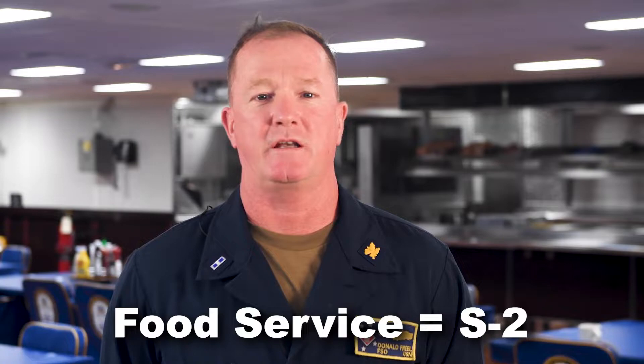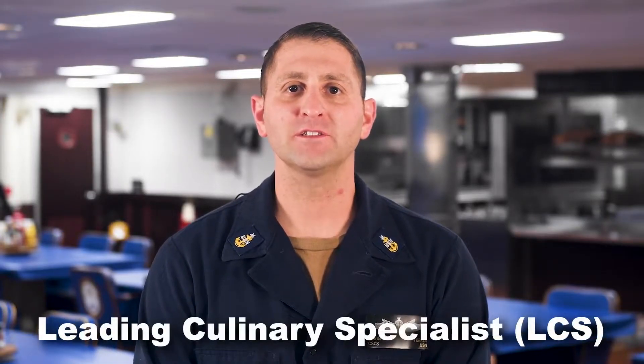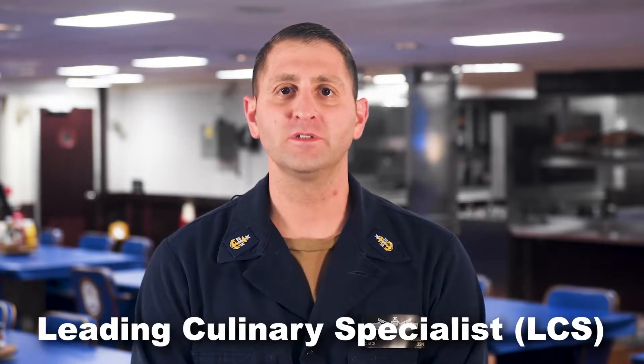There are several positions that make up the food service operation on board a ship, and like with any other operation on board, a chain of command exists. Food service, often called S2 division, falls under the supply department on board all Navy vessels. The food service officer, or FSO, is overall in charge of food service operations and will be accountable for food service inventory. On smaller ships, the supply officer and food service officer will be the same person. The leading culinary specialist, or LCS, is the highest ranking culinary specialist on board and manages the food service operation and all personnel assigned to the S2 division.